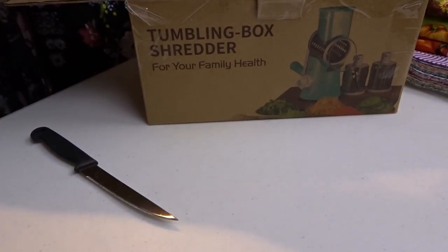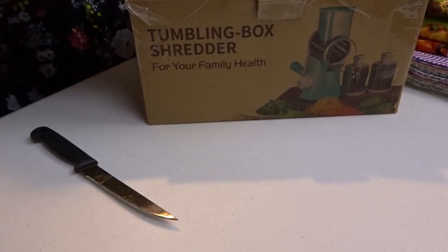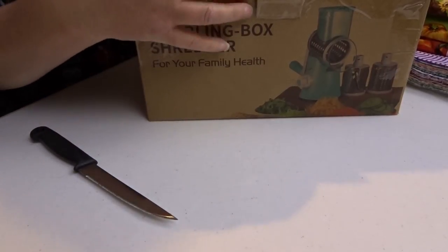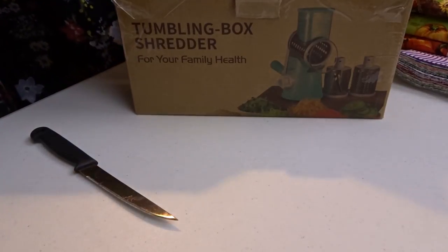I am looking forward to using this. Come back to one of our Try It Tuesdays and you can see what we think about it — see if this variety works the way it's supposed to, the way they say it does. We'll see what all we can do with this, and you never know, maybe I'll even try to find a couple of recipes to share with you.